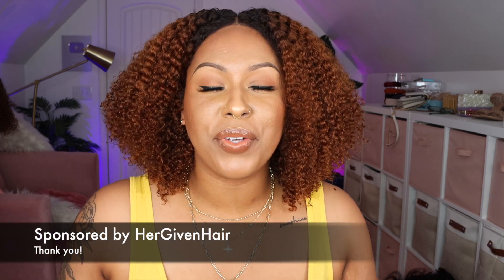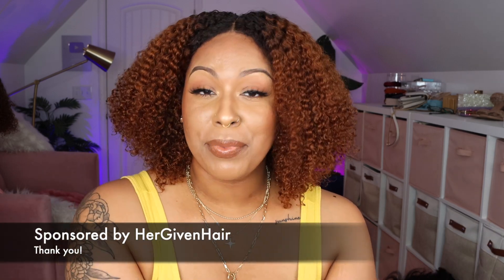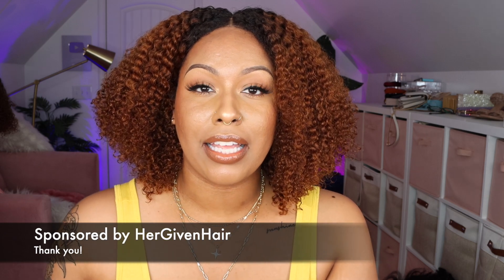Hey guys, welcome back to my channel, it is Brittany. So in today's video, I have another human hair wig review for you guys. They are a higher-end human hair company that specializes in curly wigs of different textures. So if you are interested in hearing all my thoughts and everything, then just keep on watching.